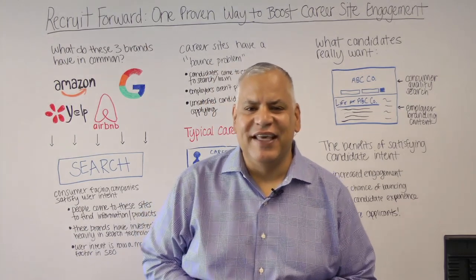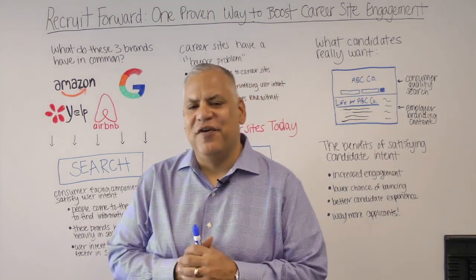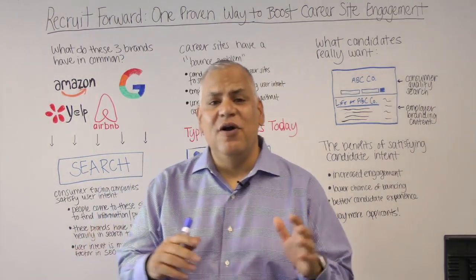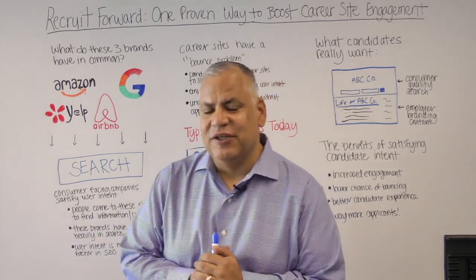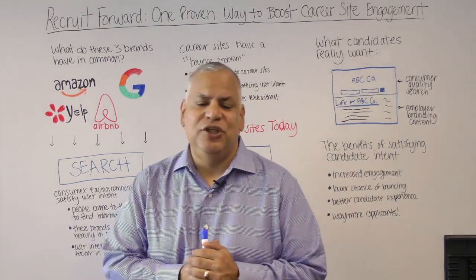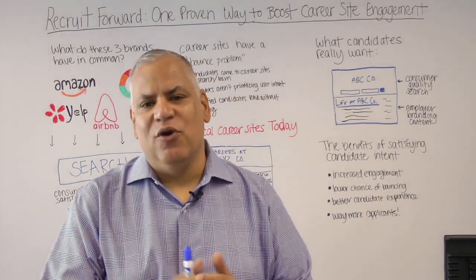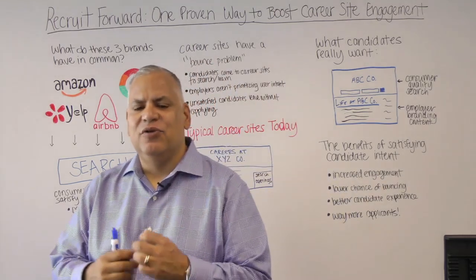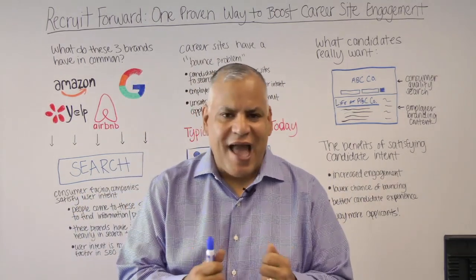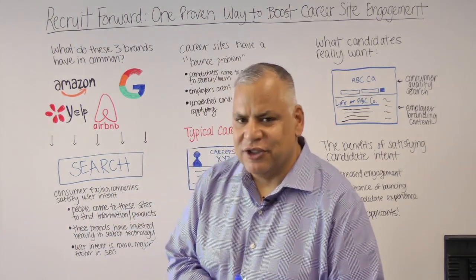Hey everybody, this is Ivan Casanova and welcome to another edition of Recruit Forward. For all of our loyal listeners, this is our video podcast series from the folks here at Jive, where we try to teach you some tricks and tips about how to make your recruiting efforts better. We're all about giving you really practical advice about how you can improve your talent acquisition and recruiting function in your organization.